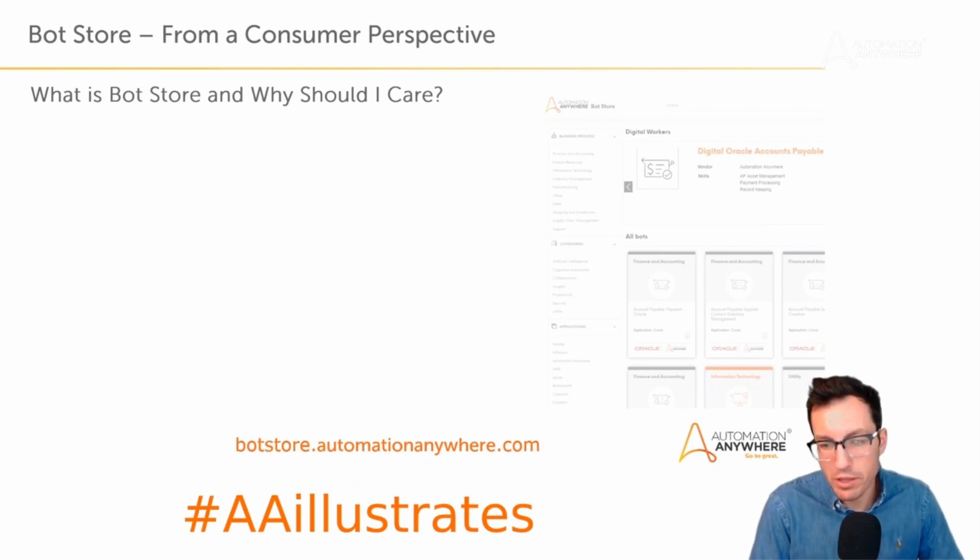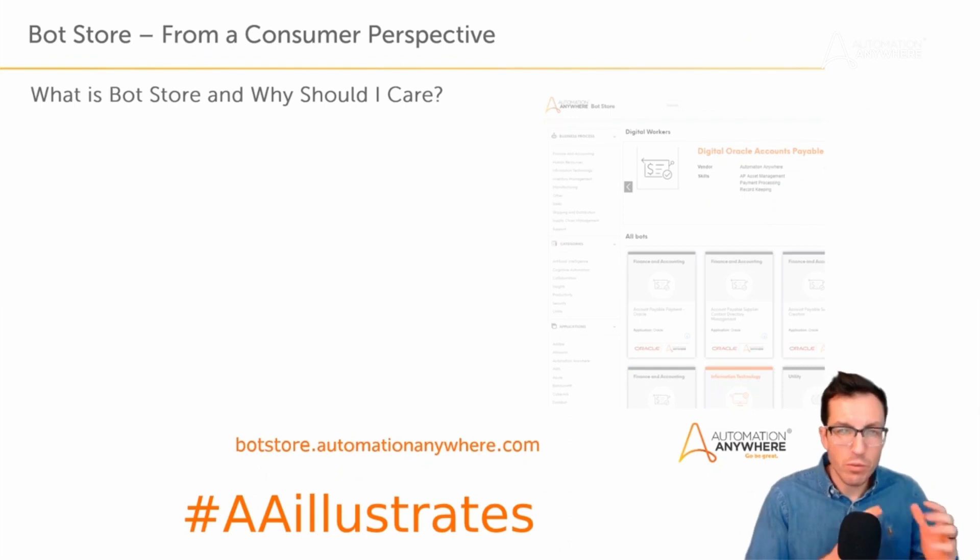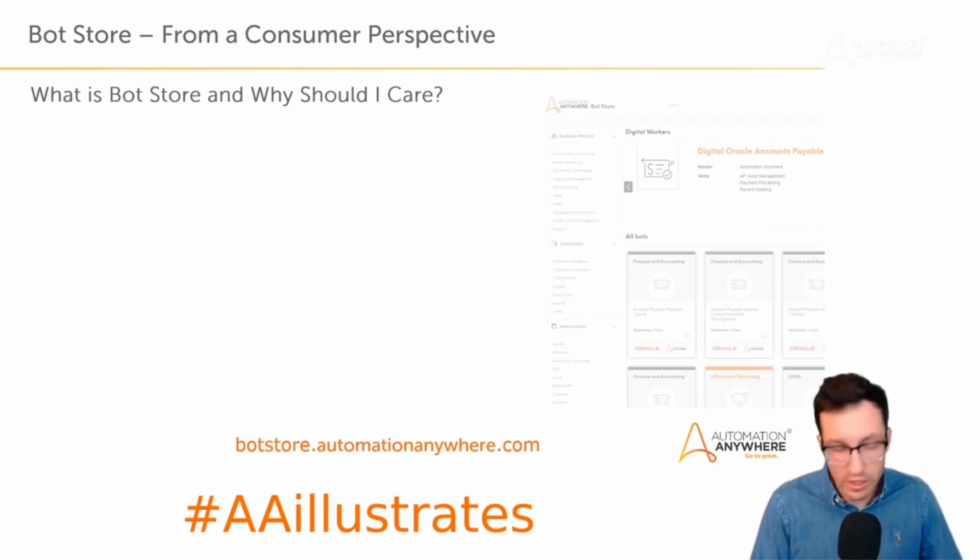I want to talk about bot store because I think a lot of people aren't familiar with it and maybe not using it the way that I am or the way I might suggest. I want you to be more comfortable with going and looking there and making that a habit as part of your bot build process. The first thing we want to look at is bot store from a consumer perspective — what is bot store and why should a consumer care?